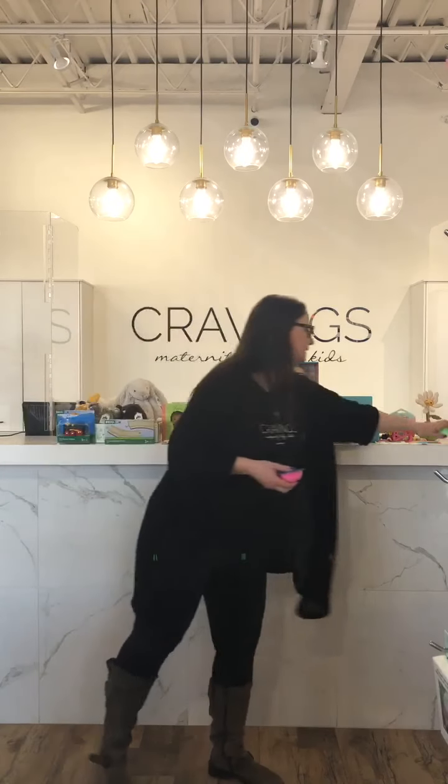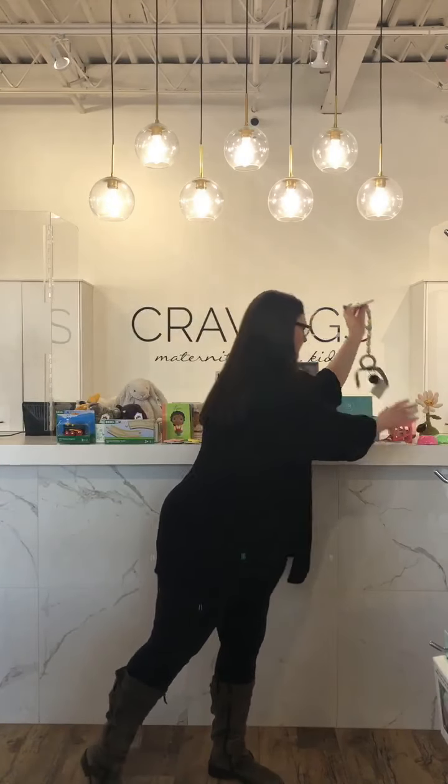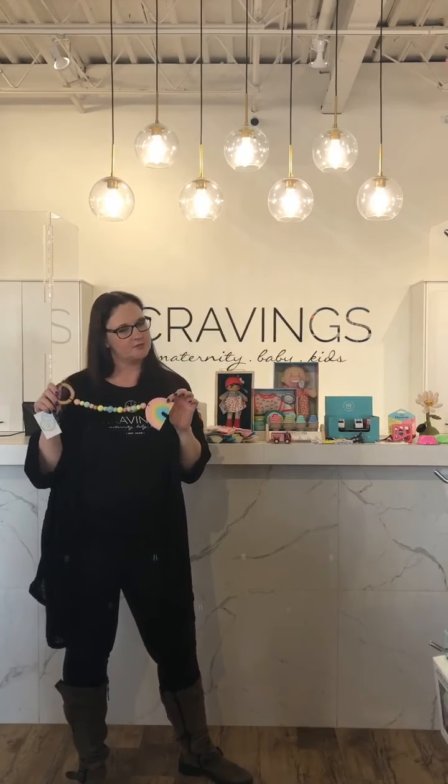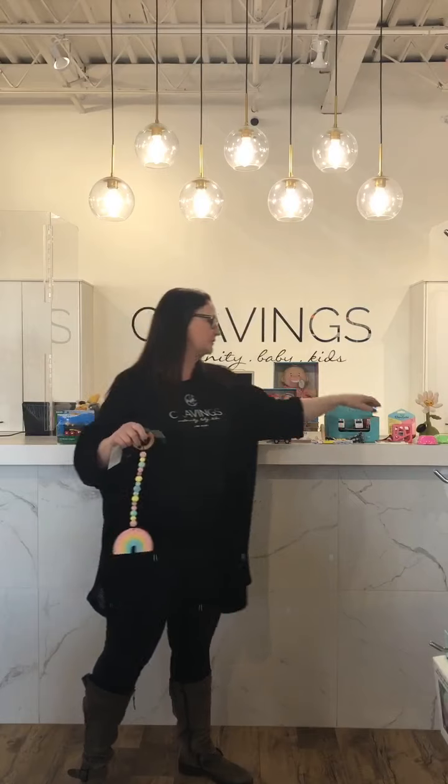Robbie's socks — super popular from infant up to bigger kids. They stay on their feet. People love these for babies because they are snug around the ankle and they don't fall off. The Caloo dolls are another option — super soft, really cute. Again, different sizes, different outfits, different characters for those ones.